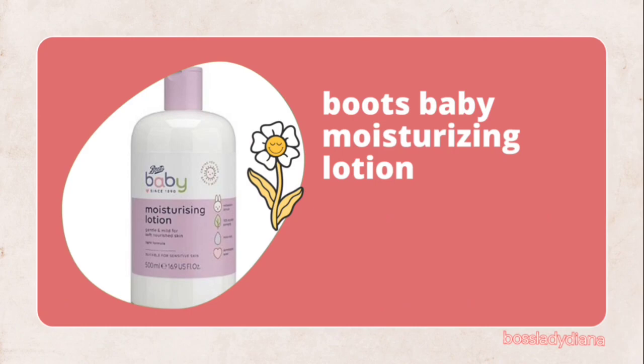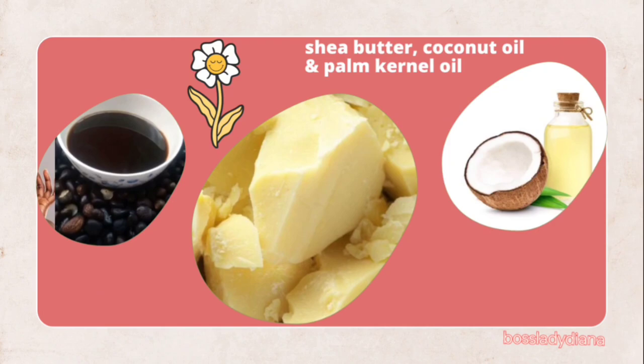The Boots lotion was initially recommended to me by a big sister. When she told me, I said 'oh, another one' — I was skeptical about trying it because I felt the ones I'd already used were okay. But I thought to try when she sent me some to use for my kids, and from that moment I have been stuck on it. So if you can find a good store where you can get original Baby Boots, you should try it out.